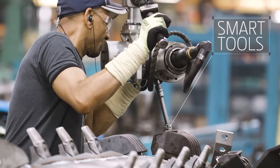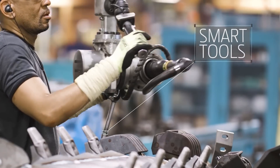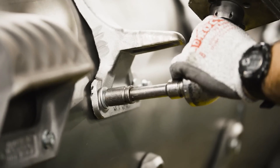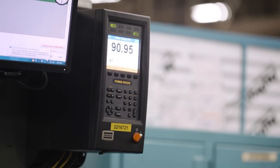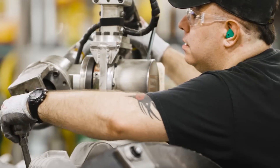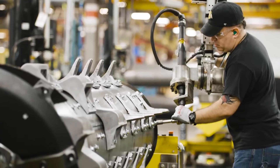Smart tools count and tell us that the correct number of nuts have been put on, which means no missing pieces. They also shut off when the proper torque is achieved, which eliminates loose nuts that could fall off in the first few hours of operation.